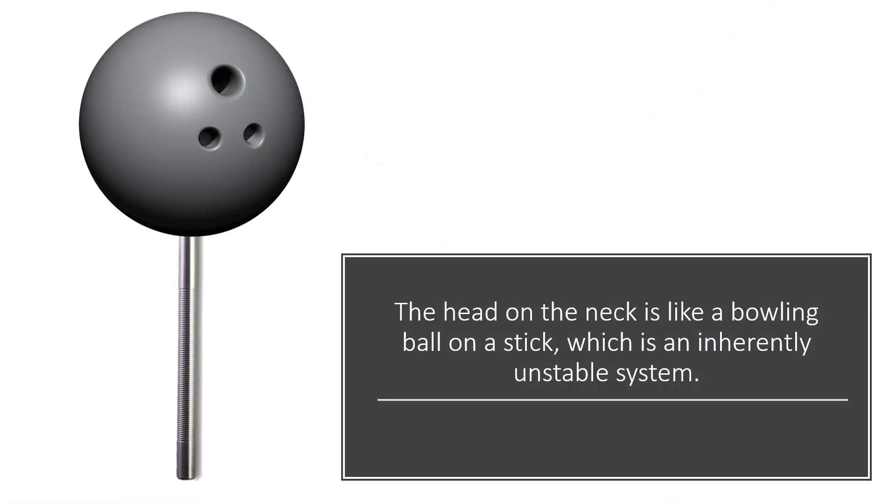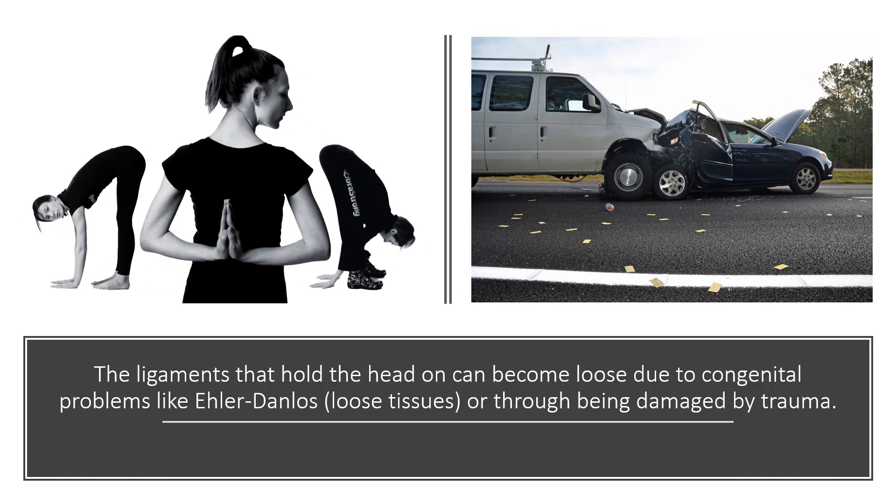With your head, you kind of have a bowling ball on a stick, which is an inherently unstable system. The ligaments that hold the head on can become loose due to congenital problems like Ehlers-Danlos or through damage via trauma.